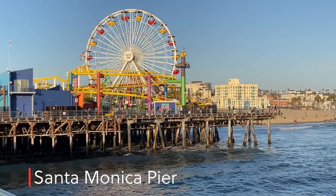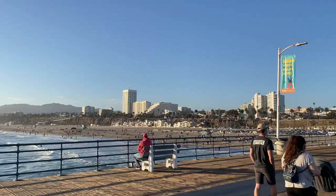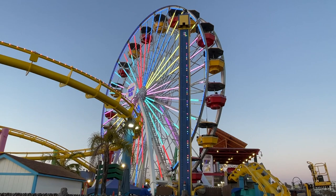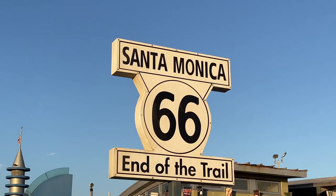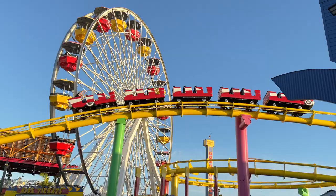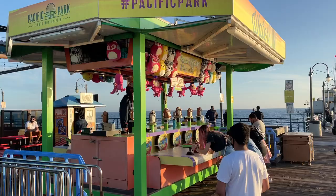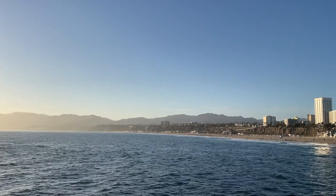As the sun begins to dip in the sky, we'll head to the ocean and the world-famous Santa Monica Pier. Built in 1909, this pier has entertained Angelenos and visitors alike with its carnival atmosphere and ocean views. You've probably seen this pier in video games or on the screensaver for your Apple TV. The ferris wheel and roller coaster at the Pacific Park amusement park are fun seaside attractions. The tip of the pier is a great spot to catch a fish or catch a sunset.